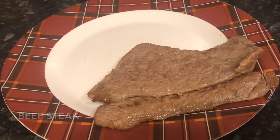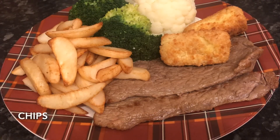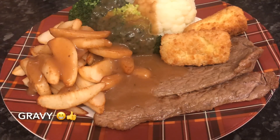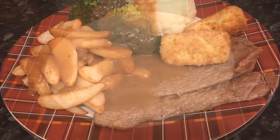Moving on to Friday and we just did a wee beef steak — that's the beef steak there, a couple of potato croquettes, some broccoli, cauliflower, some chips, and some gravy on the side. This was super tasty.